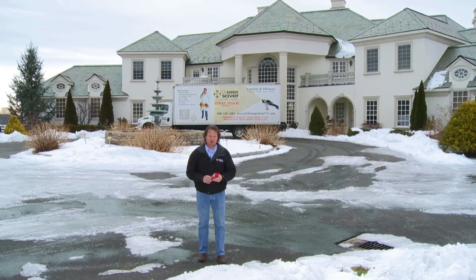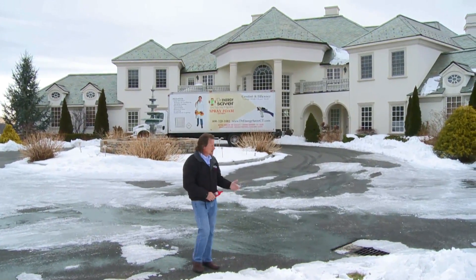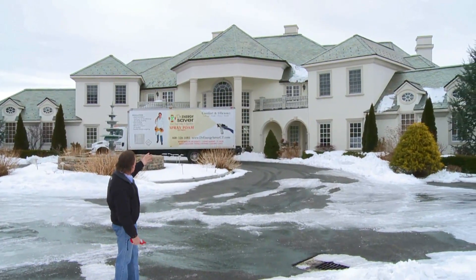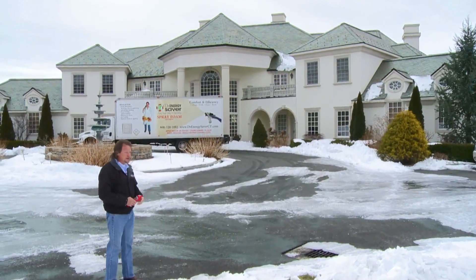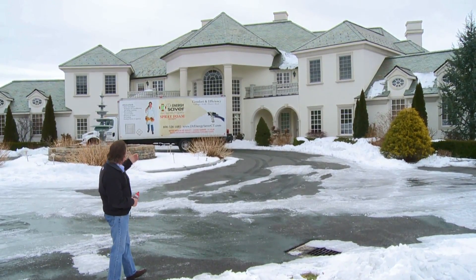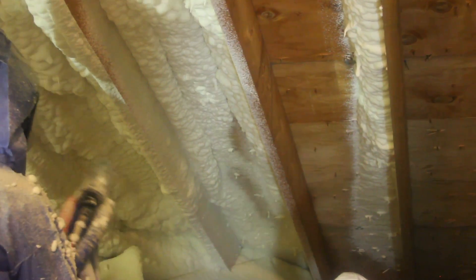Today it is 31 degrees — as you can see, it is winter. This house is obviously a very large house, and the homeowner is spending an extraordinary amount of money heating the home. We're going to fix this problem and dramatically reduce the heating cost in this home and make it more comfortable.